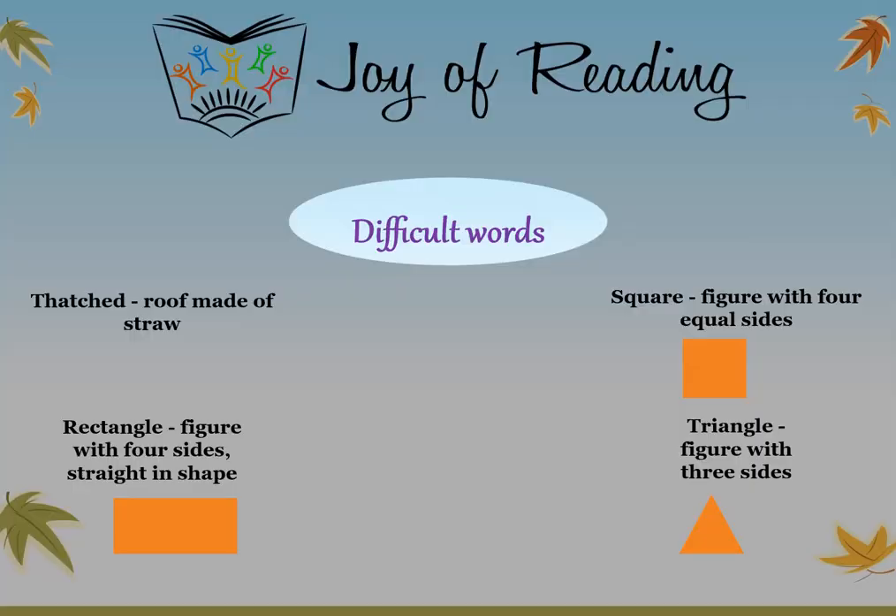Difficult words. Thatched: roof made of straw. Square: figure with four equal sides. Rectangle: figure with four sides, straight in shape. Triangle: figure with three sides.